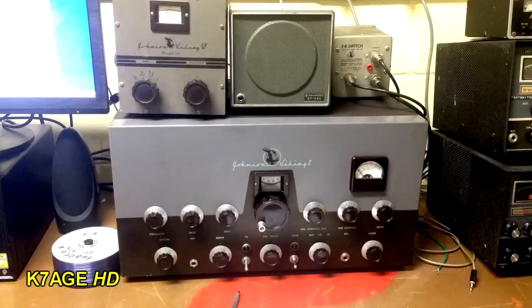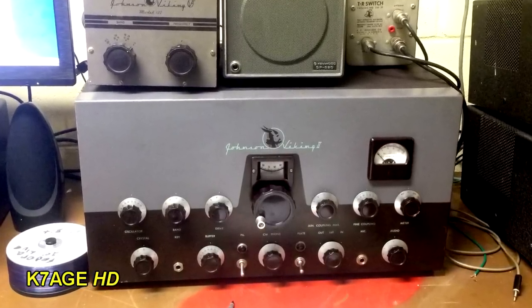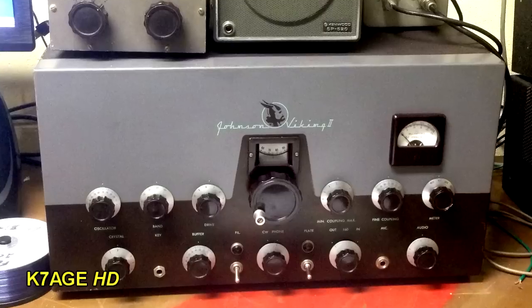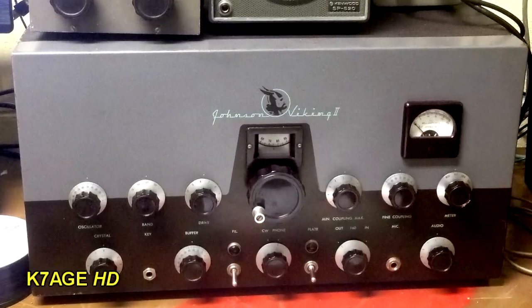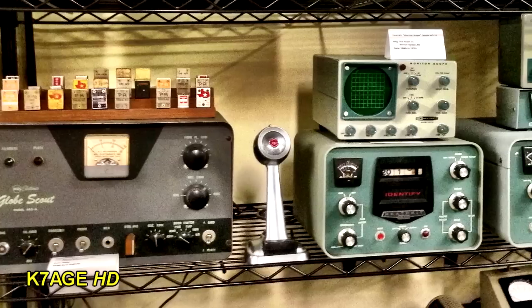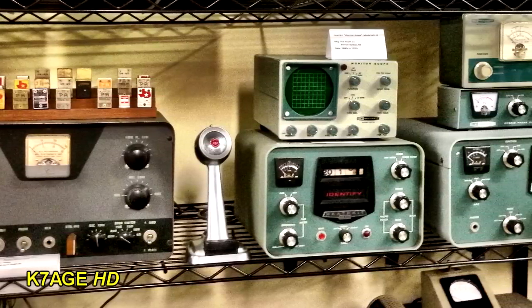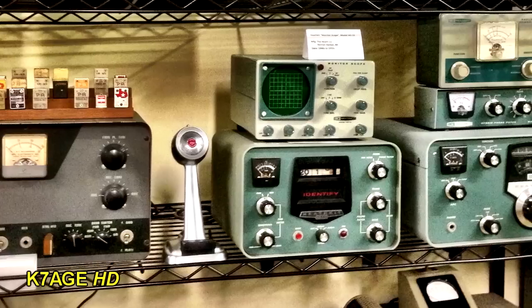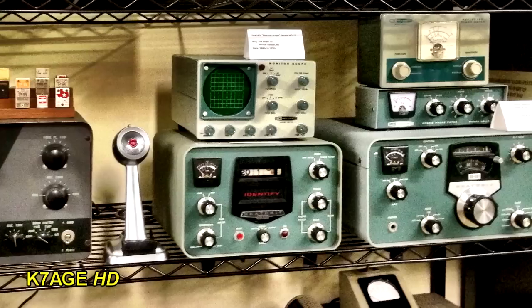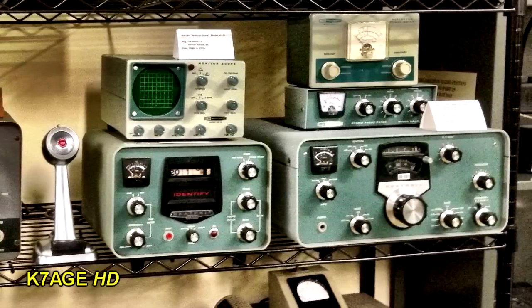Here's a shot of the Johnson Viking 2 transmitter — this was a CW and AM rig. My father had one of these, and when I was a little boy, I would sit in the ham shack and operate the big toggle switch on the front to go from receive to transmit. Here's an old Globe Scout AM and CW transmitter, crystal-controlled, and look at all the crystals located on the top of the radio. Over on the right is some Heathkit equipment, including the old monitor scope and the station console, which had a clock, SWR bridge, phone patch, and ID timer.